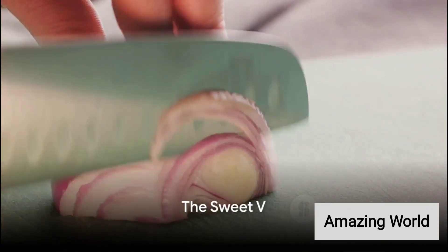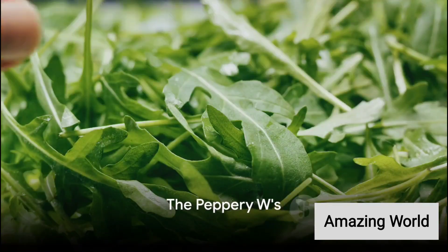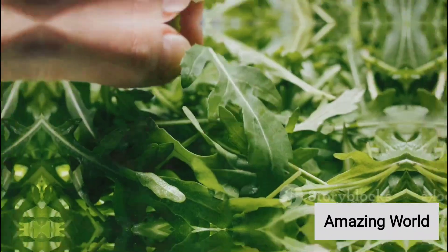V introduces us to vidalia onion, a sweet variety of onion. W brings us watercress, a peppery leafy green, and white radish, a variety of radish.